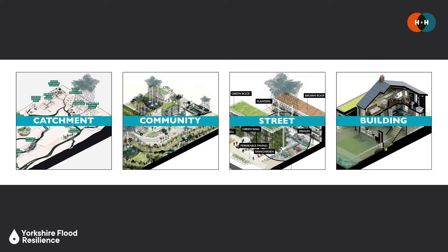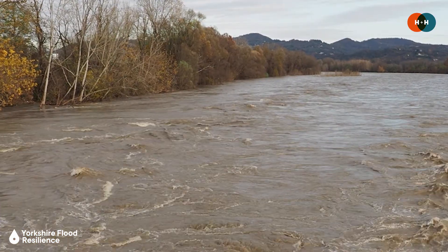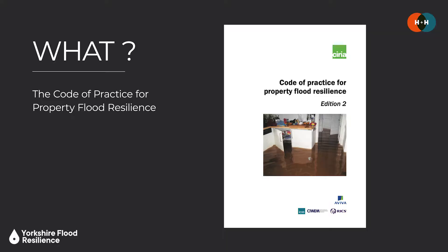Flood risk is managed in a variety of different scales and ways, but PFR is particularly pertinent in areas where it may not be possible to protect communities using structural flood defences, and in those places where there's a risk that existing structures could well be overtopped or even breached. The Code of Practice is guidance that sets out a process and benchmark through which property flood resilience should be specified and deployed, and it primarily relates to physical measures that can be introduced to properties at risk of flooding.